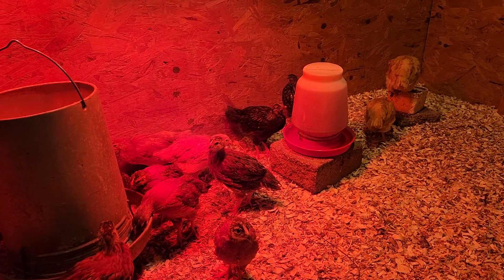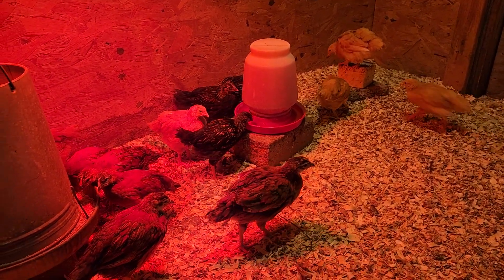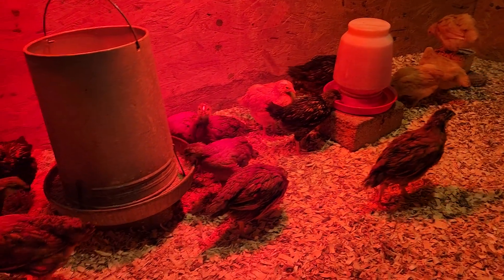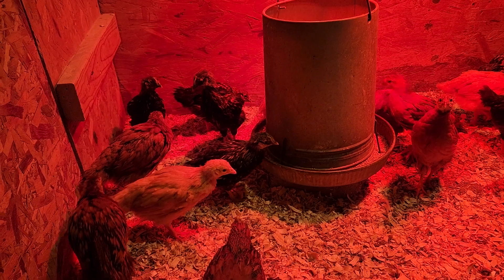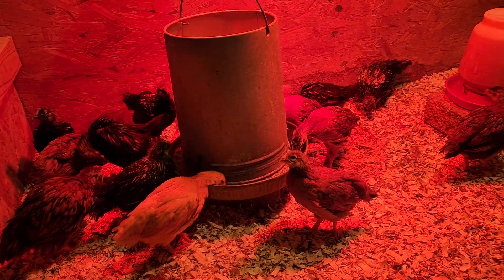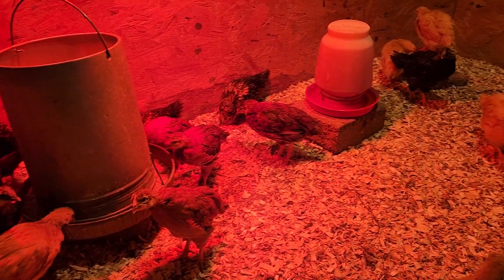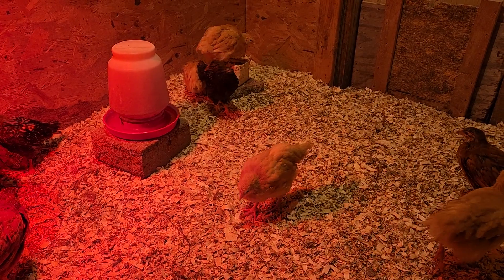It seems like they're not all huddling under the lamps, so I think the temperature is good for them. They've got feathers now, so they can pretty much thermoregulate their own body heat at this point, but I do keep lamps on them just to be a little nicer to them and because they are still pretty young. But yeah, things are good with the chickens — thanks for checking them out.